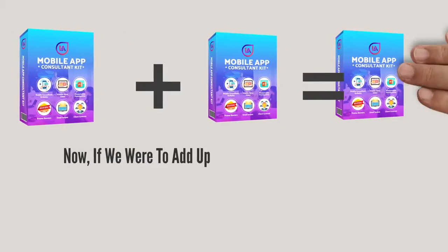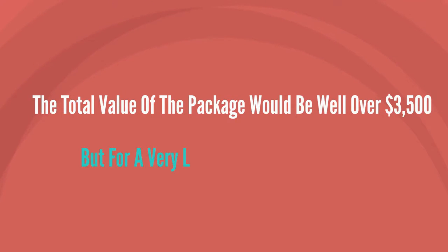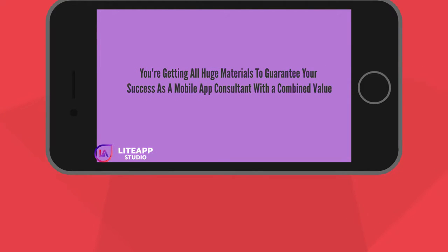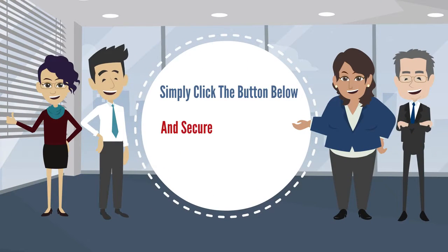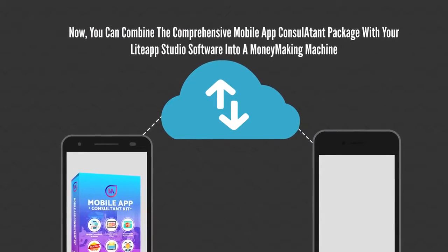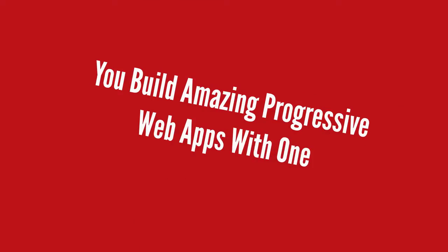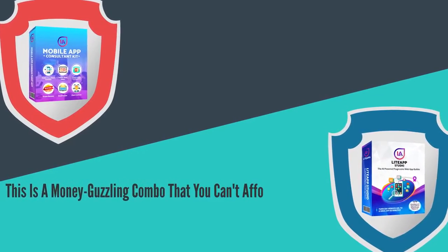If we were to add everything included in this mobile marketing toolkit package, the total value of the package would be well over $3,500. But for a very limited time on this page only, you're getting all of these materials to guarantee your success as a mobile app consultant — with a combined value of over $3,500 — for a very little amount shown below. Simply click on the button below and secure your passport to success as a mobile app consultant today. You can combine the comprehensive mobile app consultant package with your LightApp Studio software into a money-making machine: you build amazing progressive web apps with one and market those apps with the other using these powerful tools included in the mobile app consultant marketing kit.